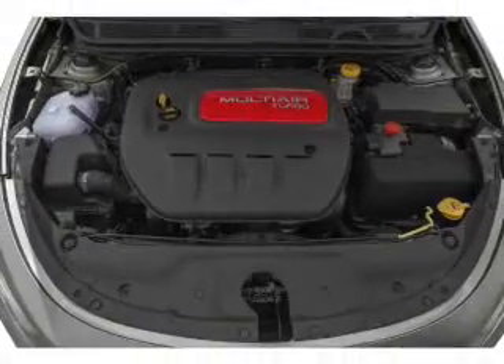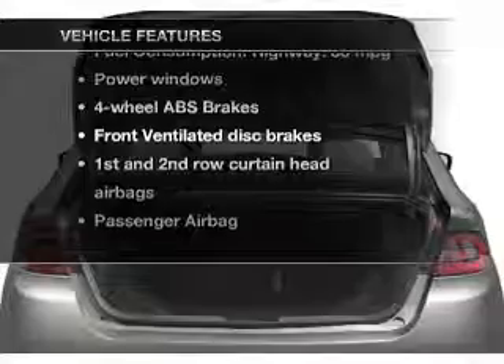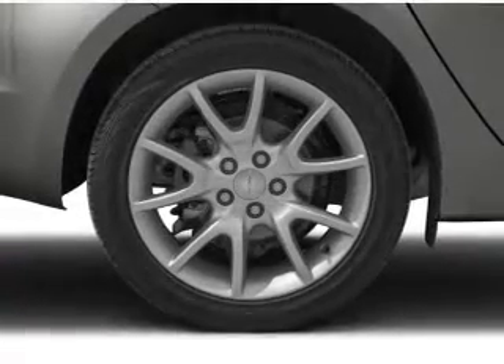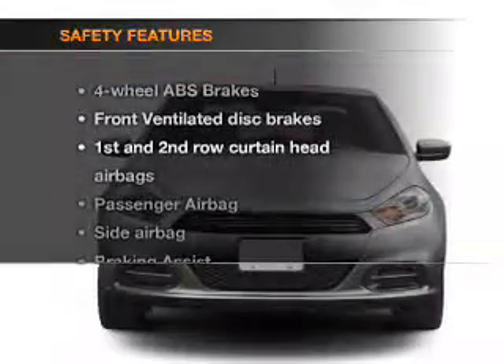The anti-lock braking system will keep you safe on the road. Plus enjoy these notable features that are included in this vehicle: power windows, an AM FM stereo with a CD player, a satellite radio, and power steering.